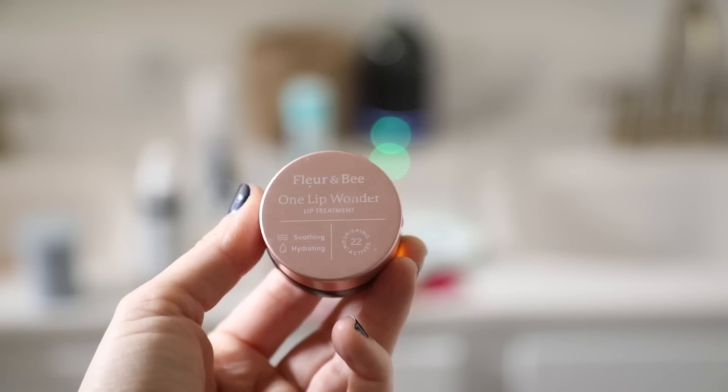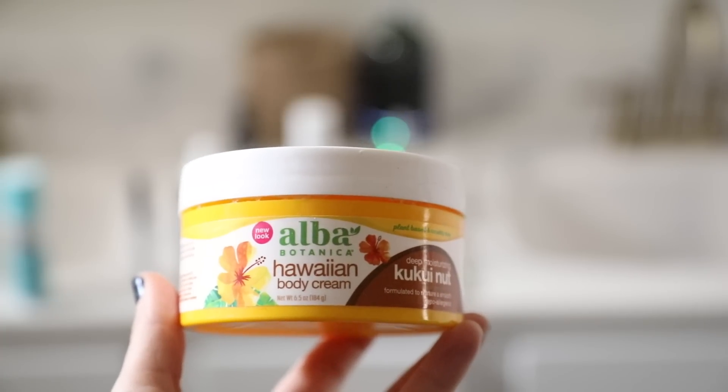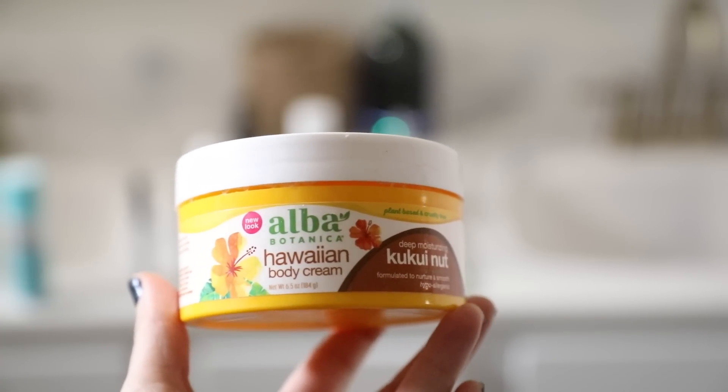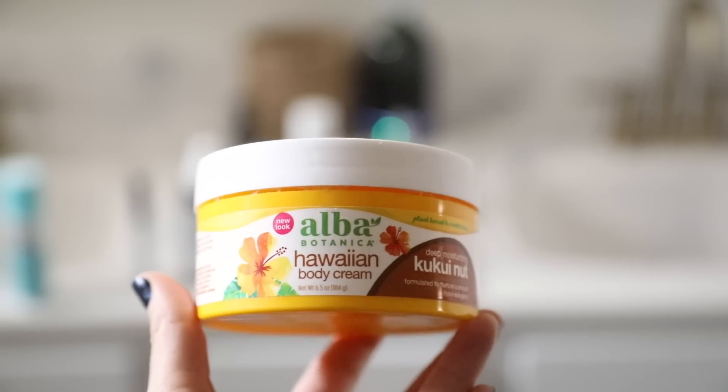I'm finishing up my Hawaiian body cream — it's definitely more of a summer cream, but I just want to use it up before ordering something new. I really love the smell, and it's very hydrating and moisturizing for the body, so I'm going to slather my body in that.